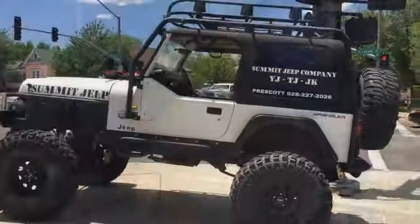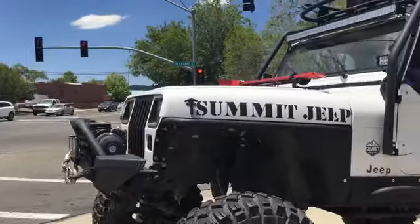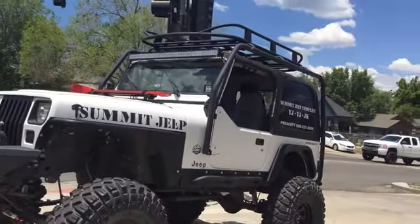Hello, my fellow pickle peeps! This is Diane Brough, your fellow pickle lady of Prescott. Randall is my cameraman today — he doesn't want to be in the shot. I'm very excited to be here at Summit Custom Jeep Builders here on Sheldon, with the owner Jesse Wassel. We're going to show you some great shots of some Jeeps out here.